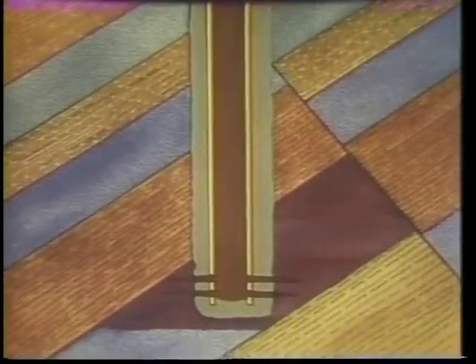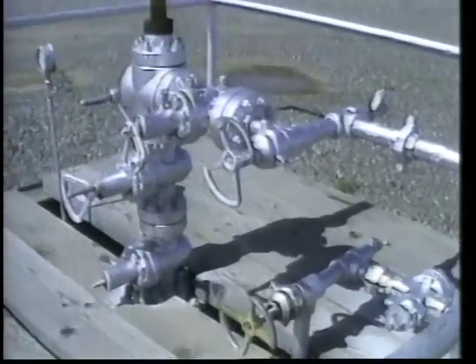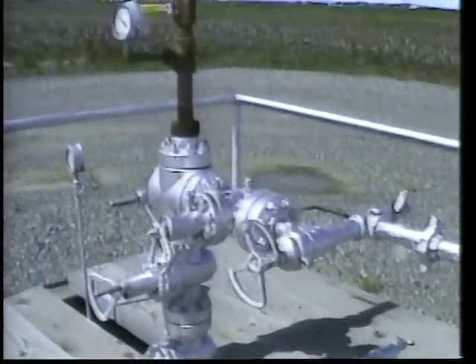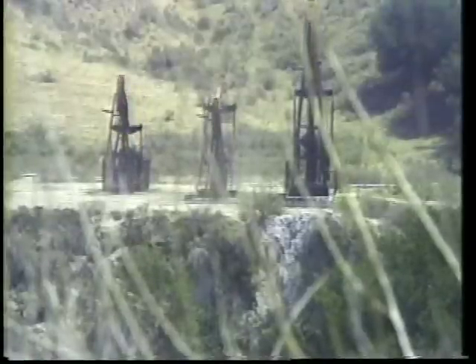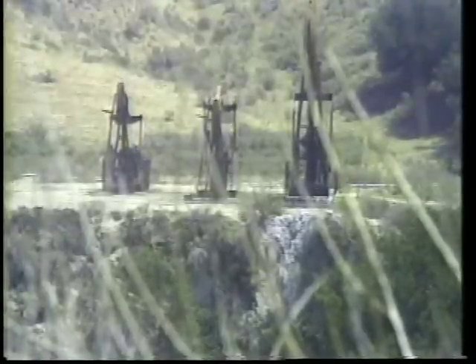The casing is perforated through productive oil and gas zones. Depending on reservoir type and pressure, different kinds of production equipment are installed. The amount of oil and gas produced from every well is reported to the division each month.